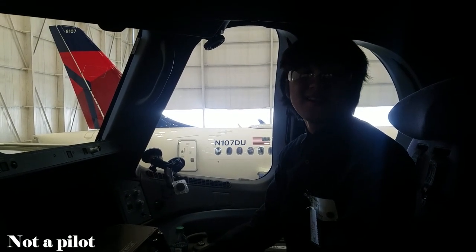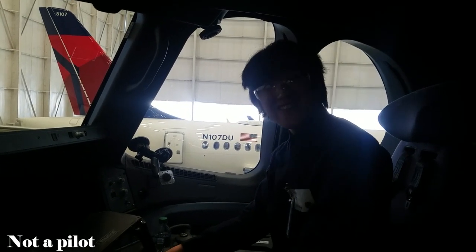Hello there, this is your pilot speaking. I hope you fasten your seatbelts and enjoy the ride! Let's go!